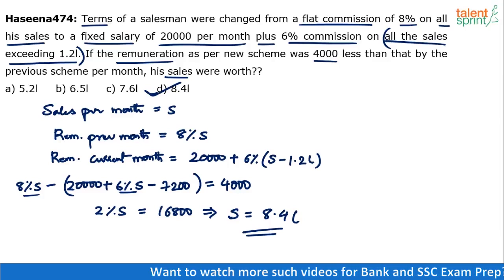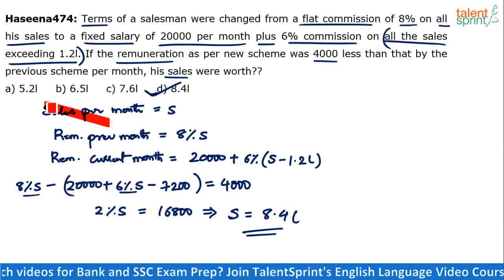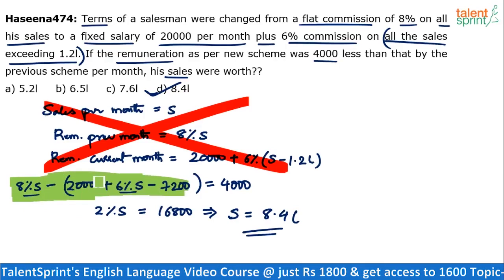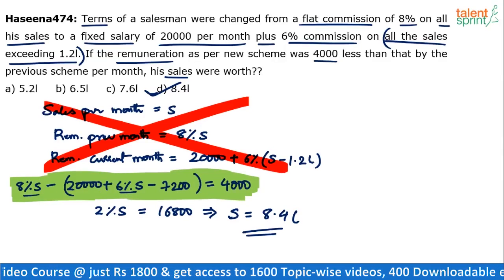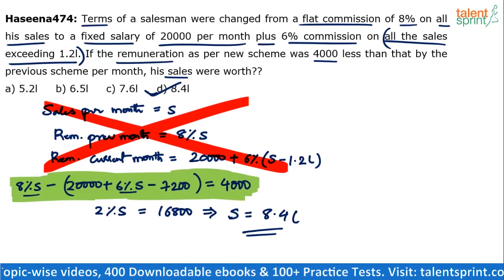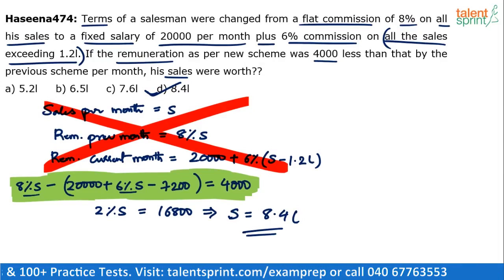As simple as that. Don't write all the steps and don't assume it will take as much time as we've spent here — I was explaining, not just solving. When you are solving it in the exam, you should directly write: 8% of S minus (20,000 plus 6% of S minus 7,200) equals 4,000. This is how a smart person will start. One equation, solve for it and get the answer. It should not take more than 30 or 40 seconds. You can also solve this using options, but solving the equation is easier.